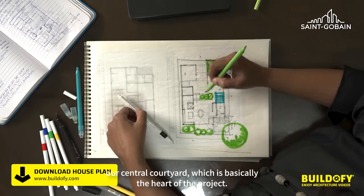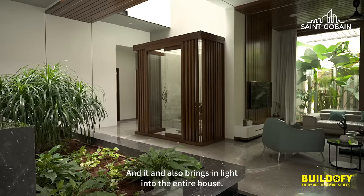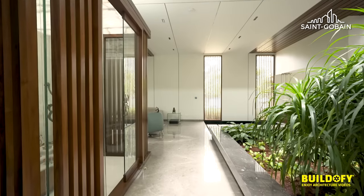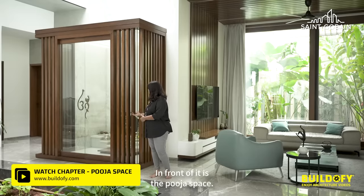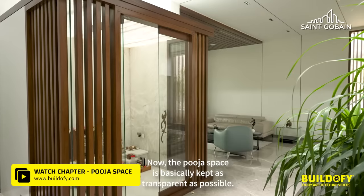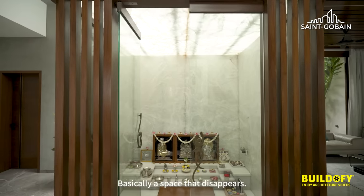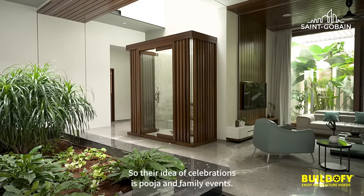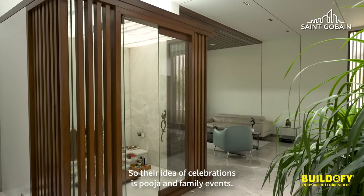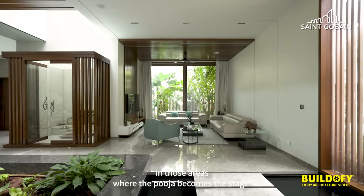This central courtyard is basically the heart of the project and also brings light into the entire house. Adjoining the central courtyard is the puja space, which is kept as transparent as possible — a space that almost disappears. For this very traditional family, celebrations mean puja and family events, so this space functions almost like an amphitheatre where the puja becomes the stage.